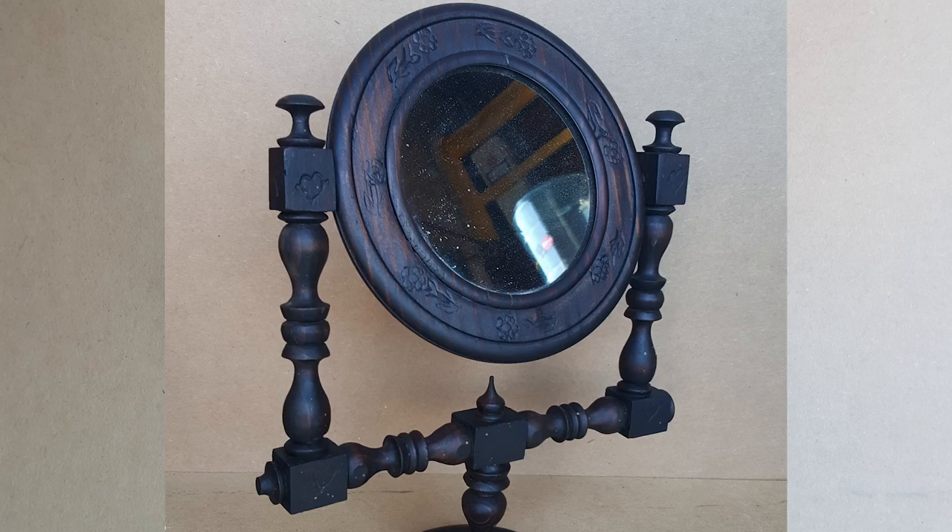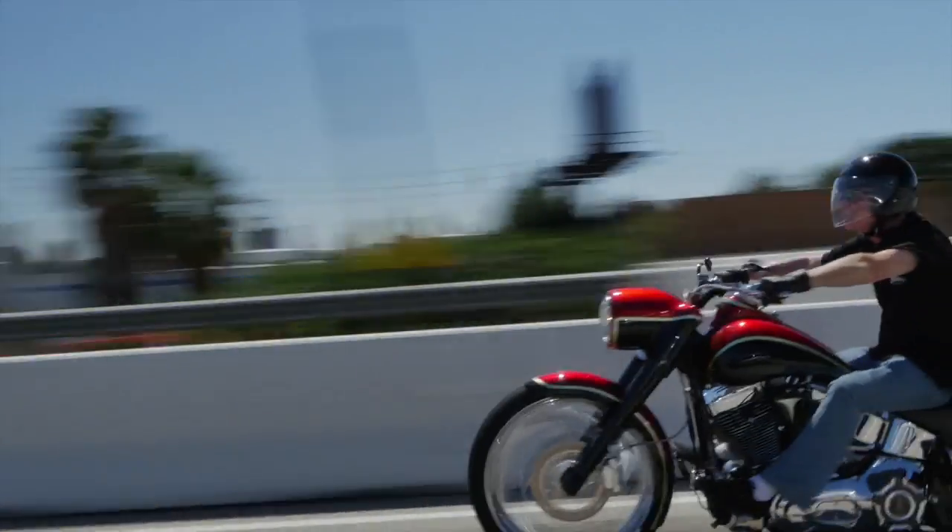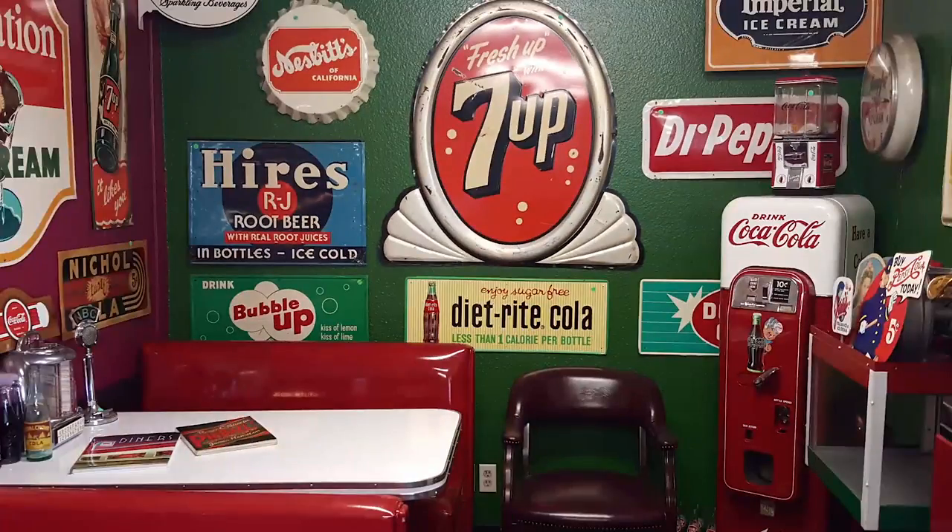These are antiques. These are Manteeks. Antique. Manteek. These guys sell Manteeks. This is their store. We're picking, we're bringing stuff every day.